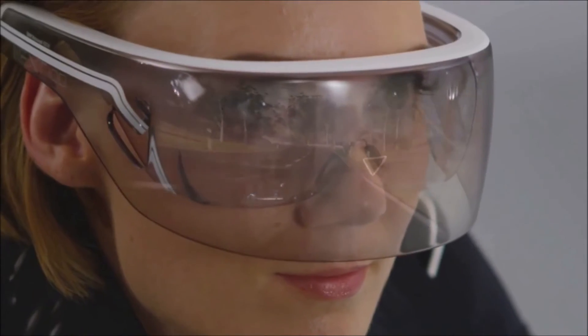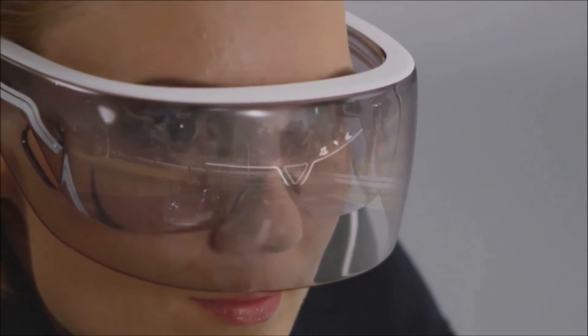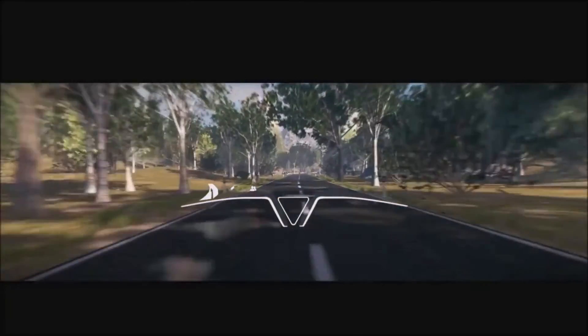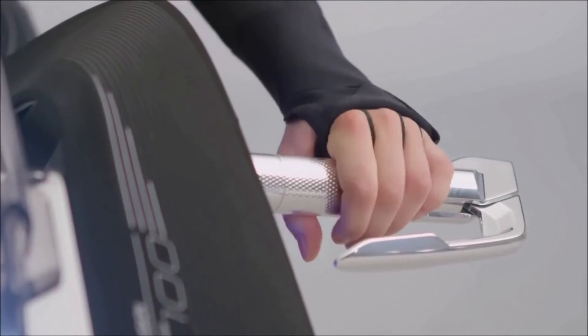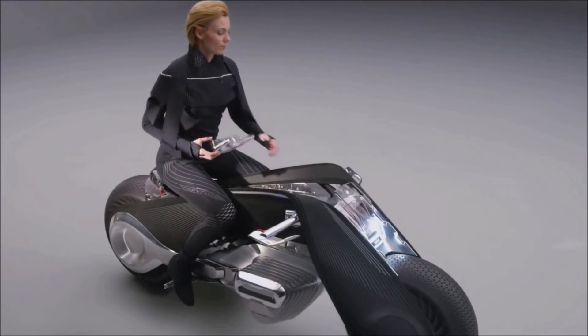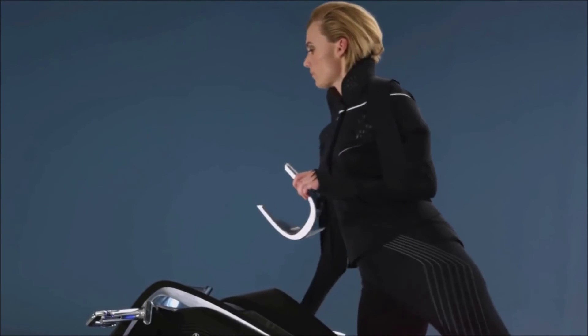Experienced bikers can also profit from self-balancing, because the motorcycle becomes even more agile, making the riding experience even more dynamic. The assistance systems also expand the rider's capabilities — regardless of ability and practice, riders are able to constantly expand their boundaries and positively intensify the riding experience, making every ride an experience of pure freedom from start to finish.